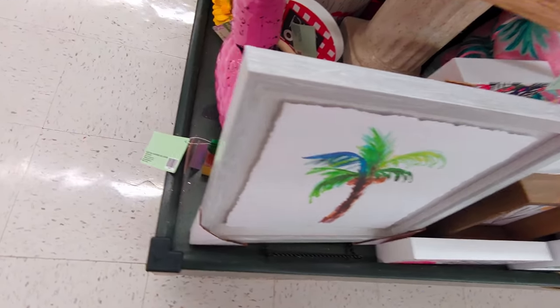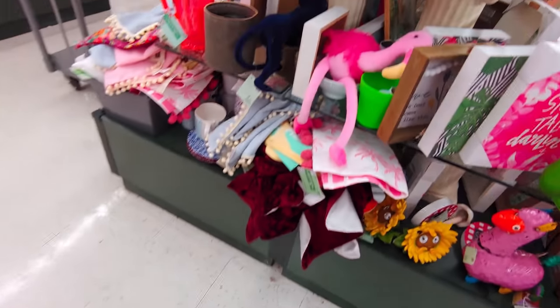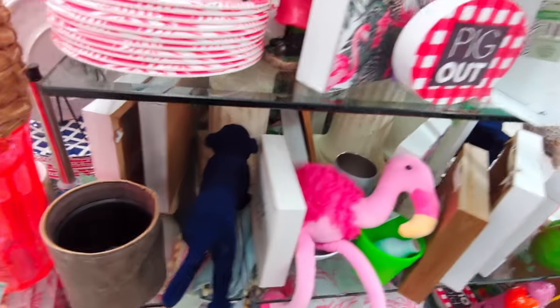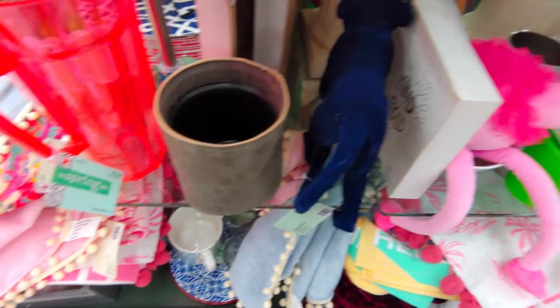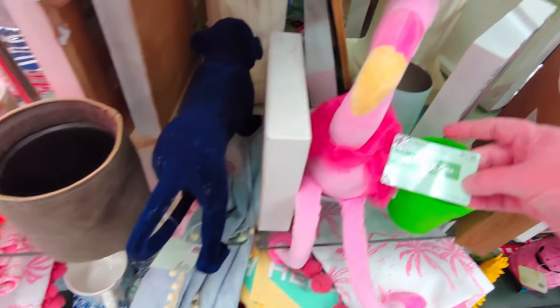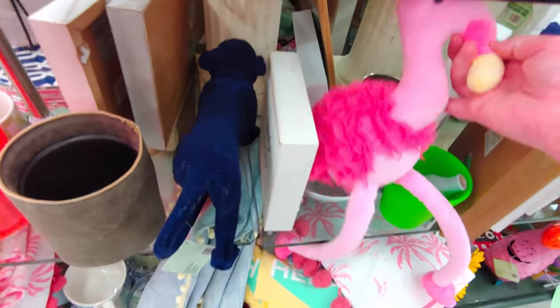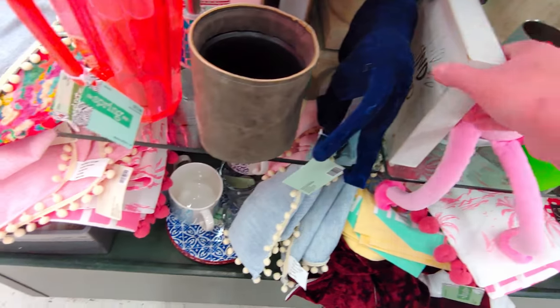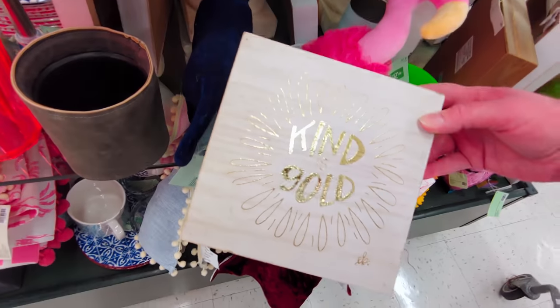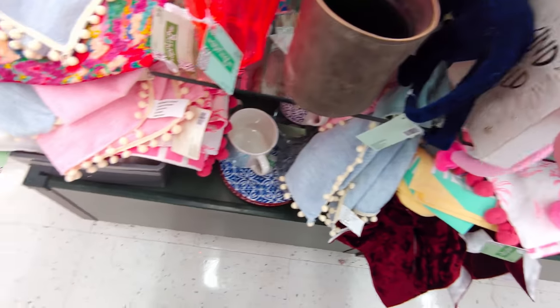This bird is broken — missing his beak. Then they have this cute little stuffed flamingo for only $1.19, and this gold kind is 99 cents. Really cute stuff, so I'm going to take you over to another rack.